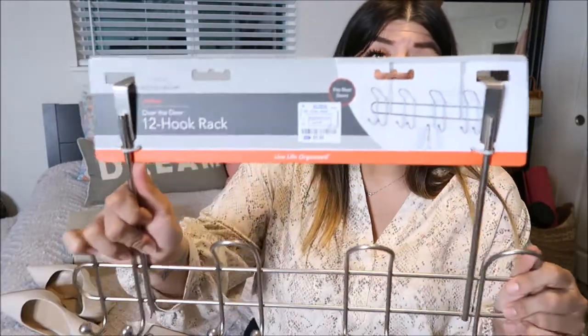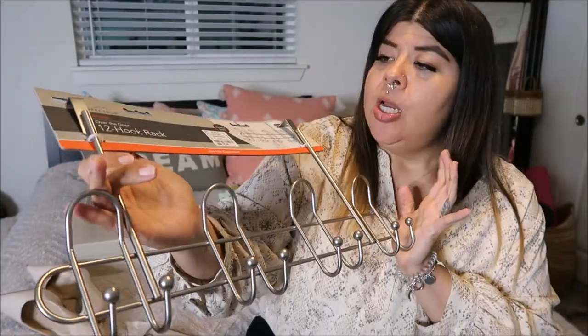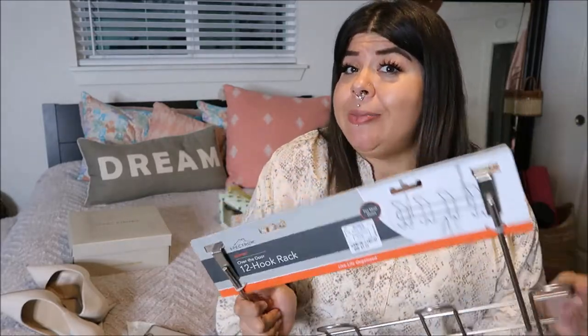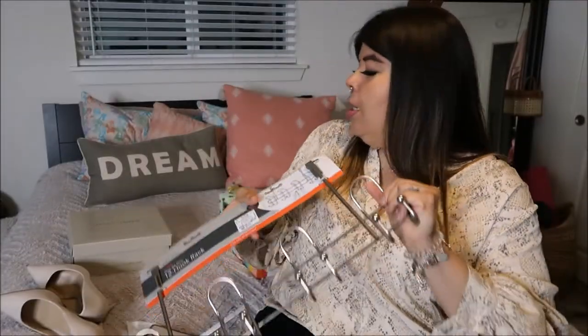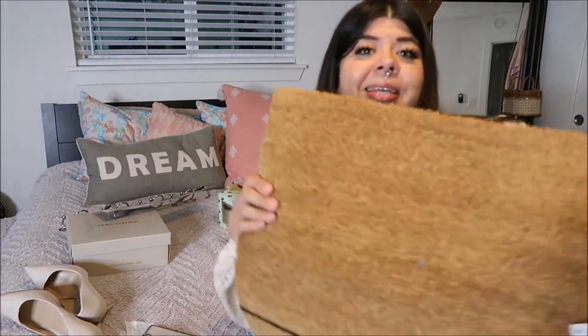The next item is from Ross — I picked up this over-the-door hook rack for towels in our bathroom. When you share a bathroom with somebody you don't get to keep all the space to yourself, so I bought this to help with our towel situation. I picked it up for $5.99 — not bad for an over-the-door rack.